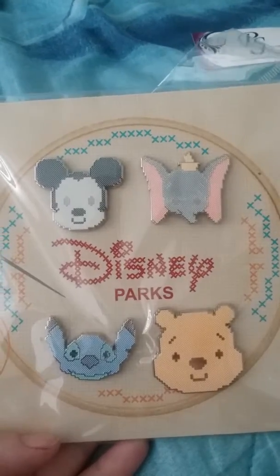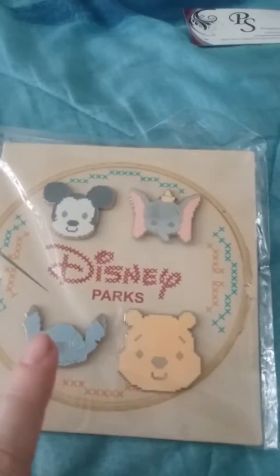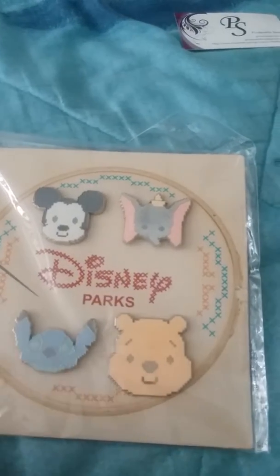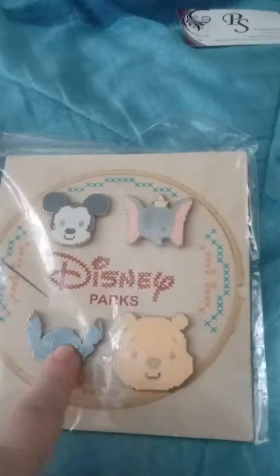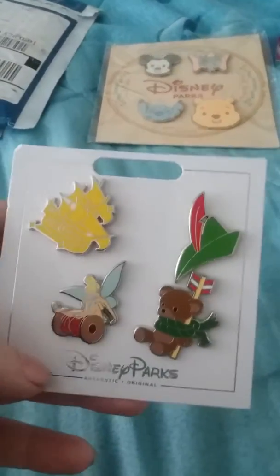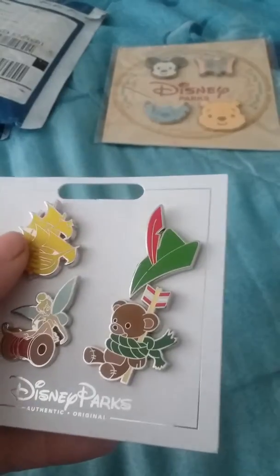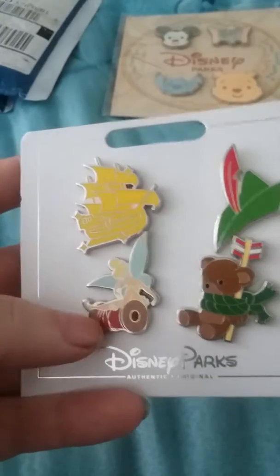Let's look at the first one. This four-pack is the quilted one. I have Pooh, Dumbo, and Mickey. I might keep all of these. That's how much they generally are — I paid less than that for them.